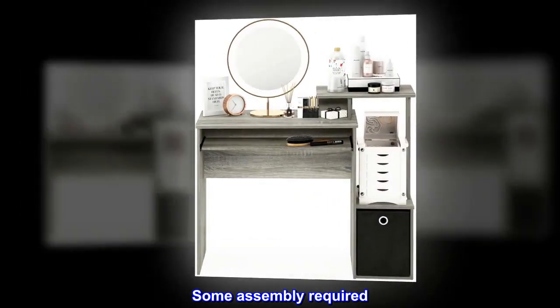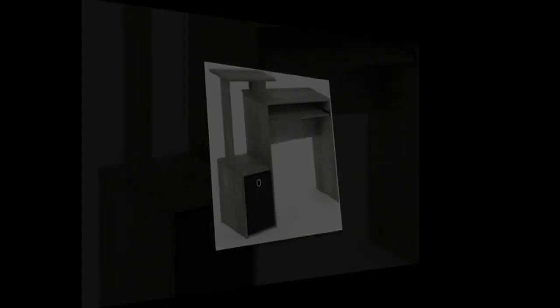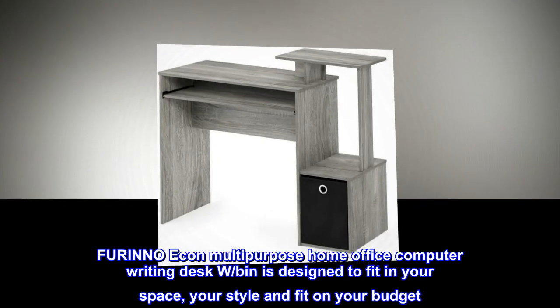Some assembly required — please see instructions. The Farino Econ multi-purpose home office computer writing desk with bin is designed to fit in your space, your style, and fit on your budget.